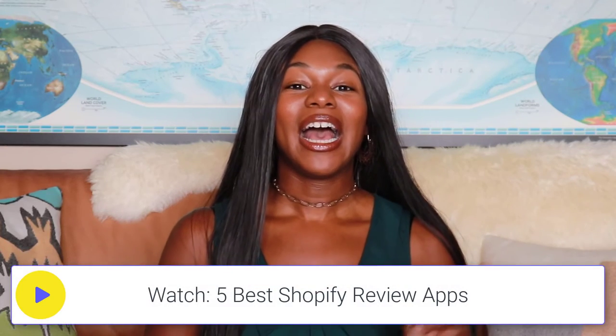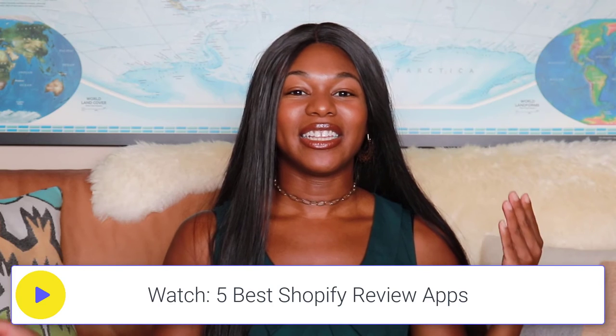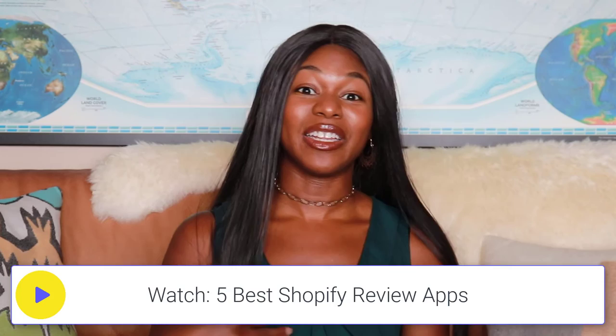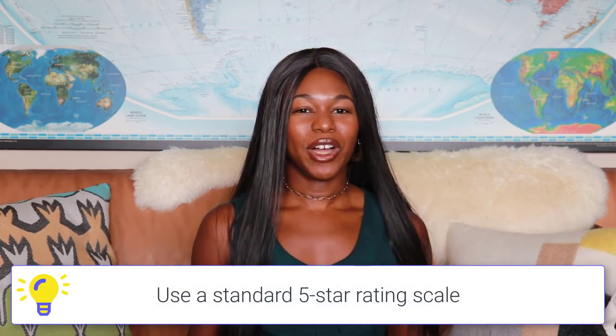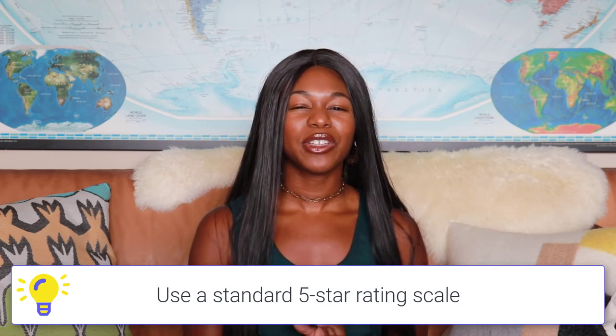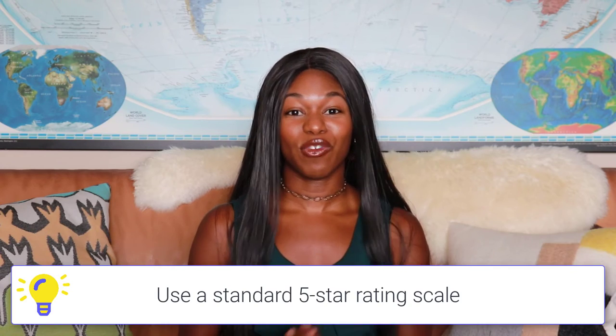I also have videos on the pros and cons of each product review app and comparisons with Farrah, so you can check that out too. Here's a bonus tip: whatever method you decide to use to display your reviews, make sure that you stick to a five-star rating scale. That's really what Google is looking for — don't use 10 stars or any other star system. Make sure you're using the five-star system because that's what Google needs in order to display your reviews.